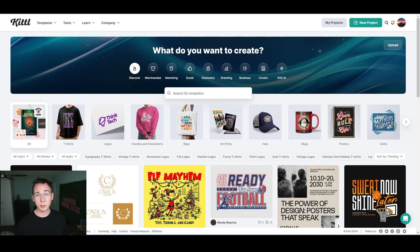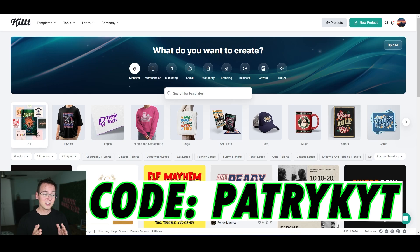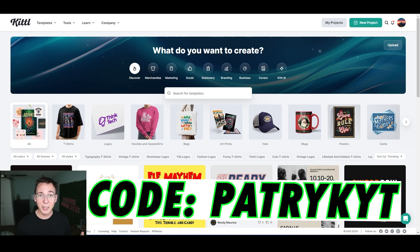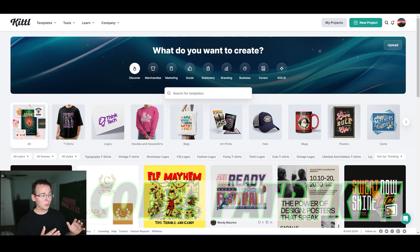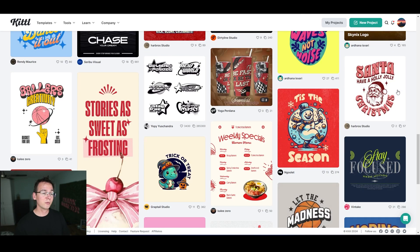If you use my link in the description and the coupon code on screen, you'll get a discount. This is the main dashboard where you'll see templates — Kittle is famous for their fonts, they have the best fonts. You can design t-shirts, hoodies, sweatshirts, hats, logos — they have tons of different product options.